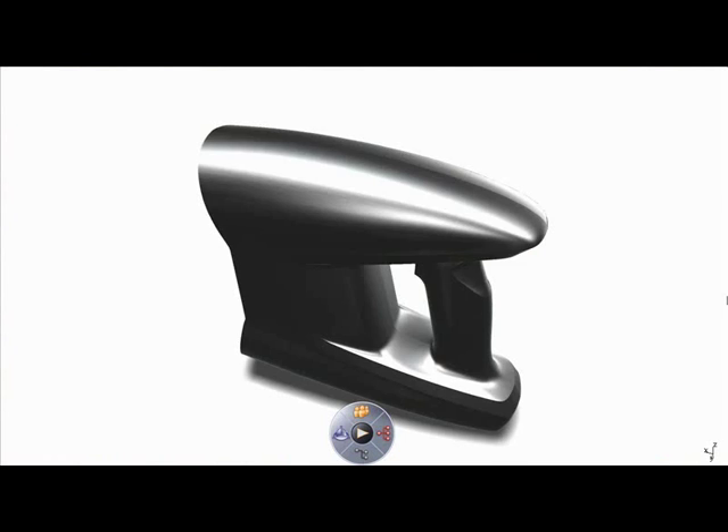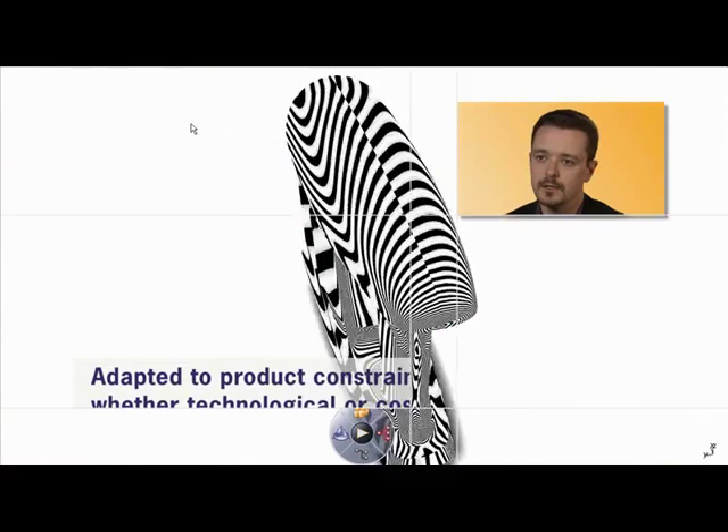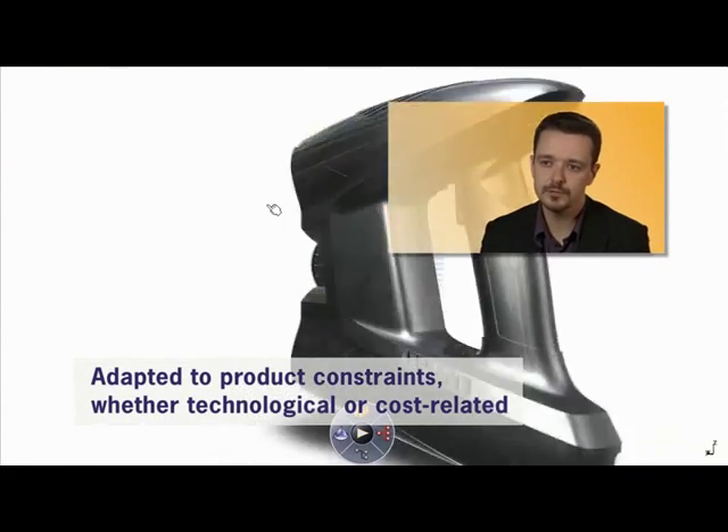It was the reason why we were able to create a tool that is really adapted to our constraints, whether they're technological or cost-related.